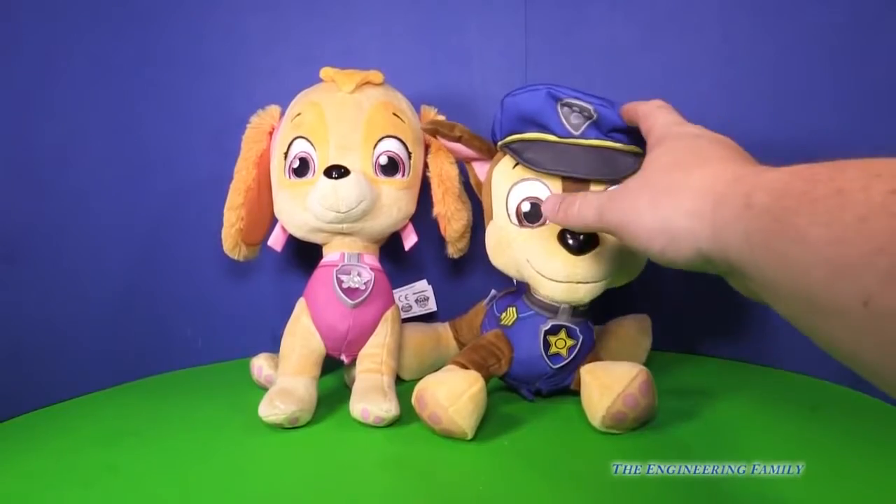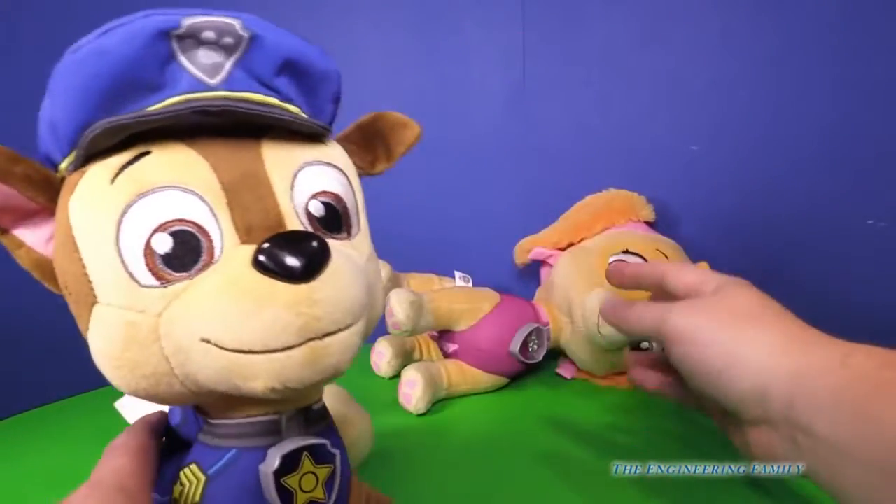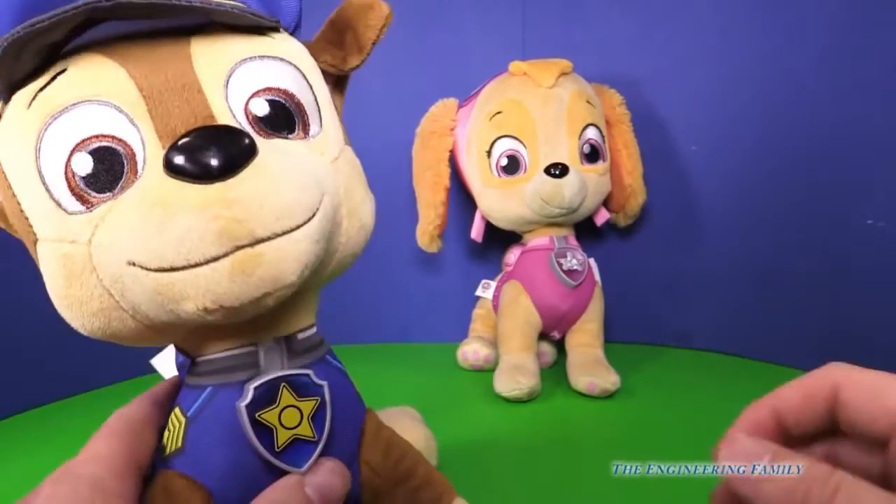So here they are — we've got Chase. And you know what Chase likes to say? Chase is on the case. Skye fell down. We can pick her back up. Don't fall down, Skye.